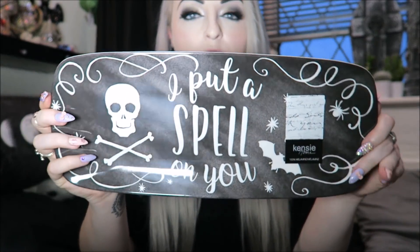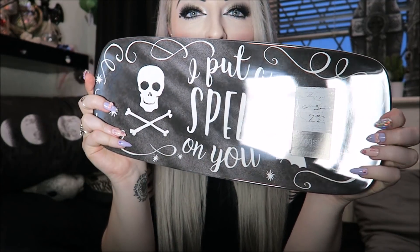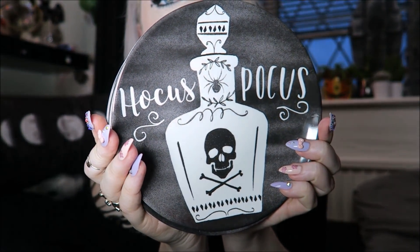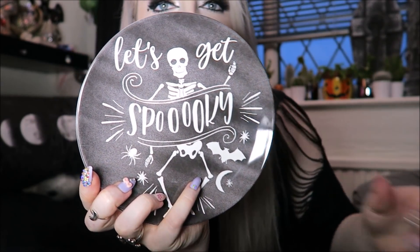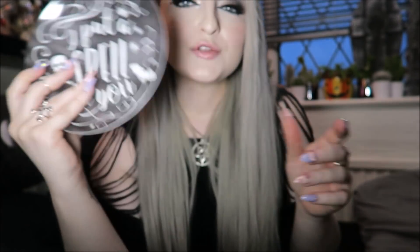Next I got some plates — I'm not going to lie, I don't really know why, since I don't own my own house yet. There's a long plastic tray for £4.99 that says I Put a Spell on You with a skull and a bat. Then I got a set of four little saucers for £4.99 — one says Hocus Pocus with a jar bottle, one says Happy Halloween with a skull, one says Let's Get Spooky with a skeleton, and one matches the long tray saying I Put a Spell on You. I'll just keep them until I move out one day.